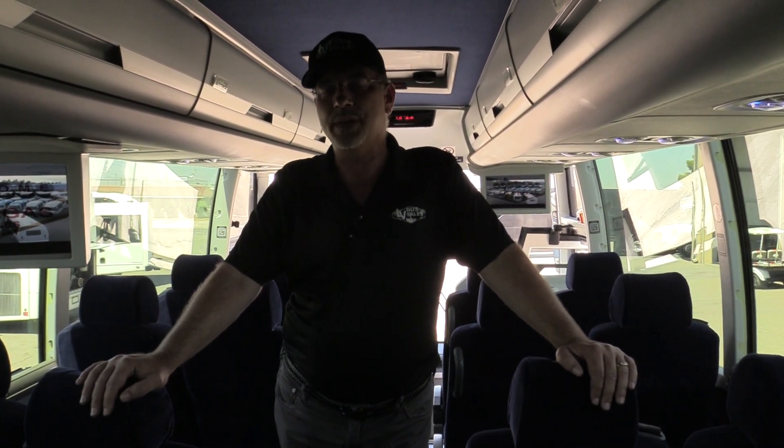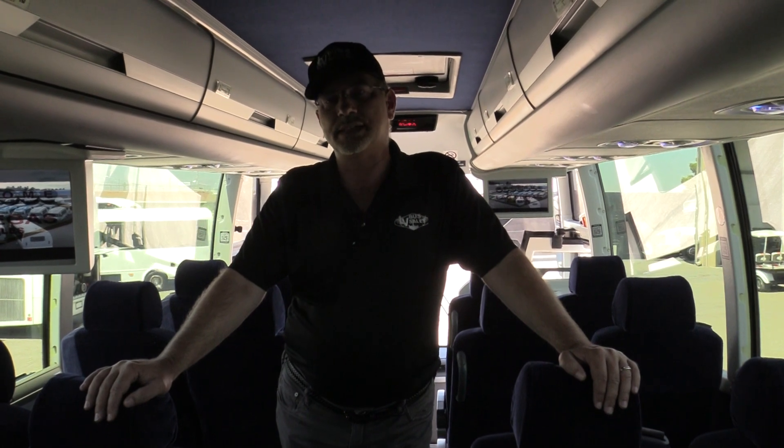If you have a question on this bus or anything else you see on the website, give us a call at 877-456-9804. If you haven't been to the website, it's www.lasvegasbussales.com — you'll find all of our available inventory, prices, specs, the whole deal. Thanks for watching.